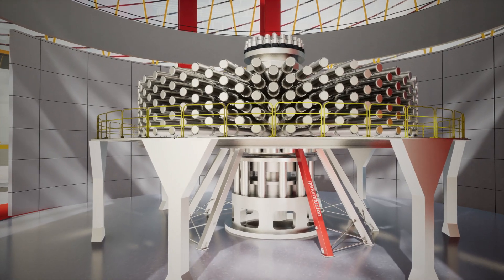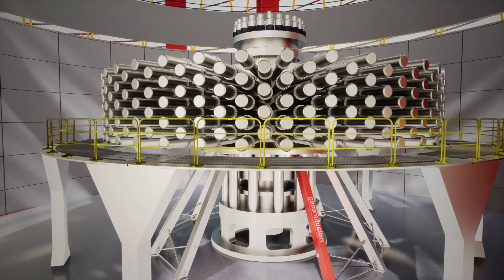Our design is practical and cost-effective, maximizing the use of existing industrial technologies.